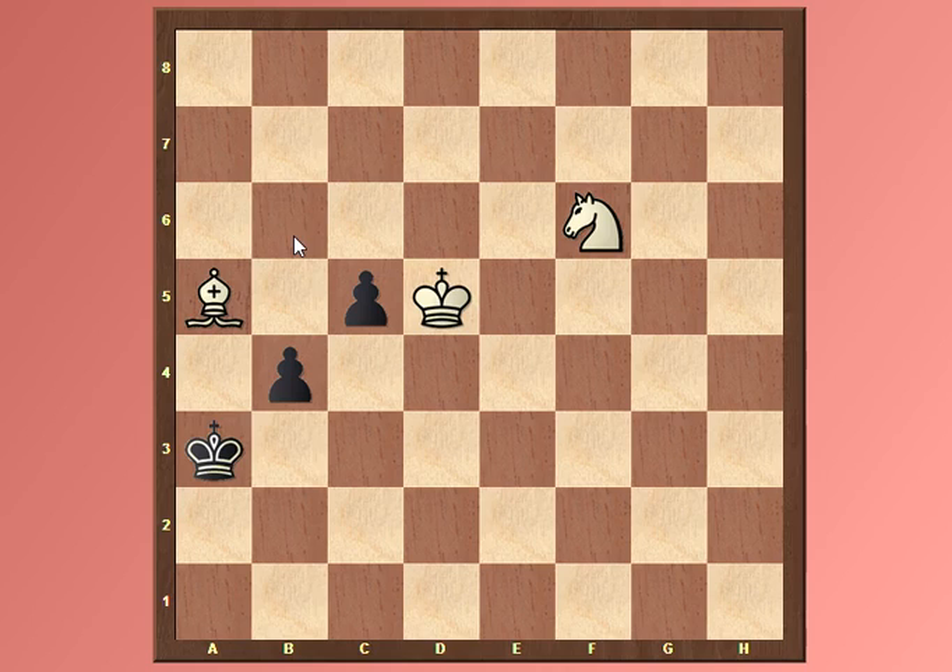When you see this position, you're thinking: come on, seriously, why would you give us this easy position? I have a bishop and knight, obviously I'll just take those pawns and end up checkmating with the bishop and knight. But the position is not as simple as it looks, so be sure to pause the video and calculate everything accurately. I'll be showing the solution now — this is your last chance to pause the video.